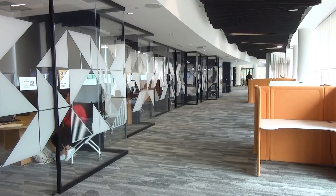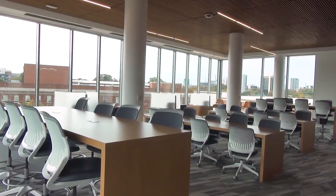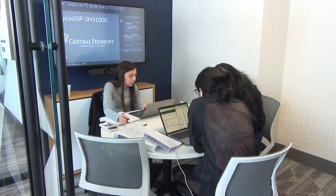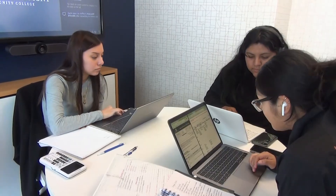A lot of what is in this building is representative of what students wanted. They wanted lots of glass and daylight, lots of places to study, lots of different kinds of furniture, lots of group study rooms — and so all that came together.